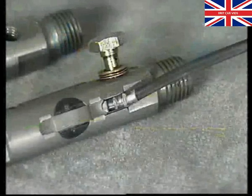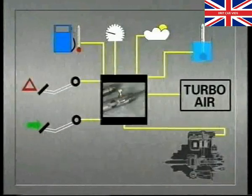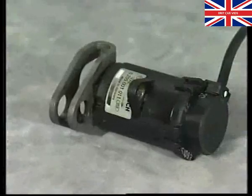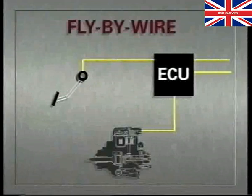We have already mentioned one source of information: the injector needle lift sensor fitted to number one injector. It signals the ECU the precise moment the injector starts to open. Another source mentioned earlier is the potentiometer on the accelerator pedal. The information it provides ensures that the fuel injection pump does not blindly feed the amount of fuel the driver tells it to, but instead, having signalled the pedal information to the ECU, the fueling decision is made electronically after analysis of all the other sensor information.